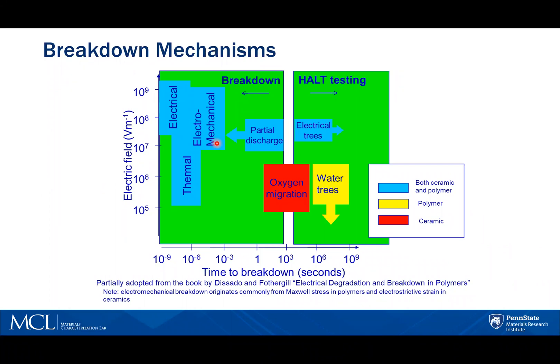Another failure mechanism is electromechanical, relating to the physical stress the increasing electric field puts on the sample, causing physical deformation leading to failure.